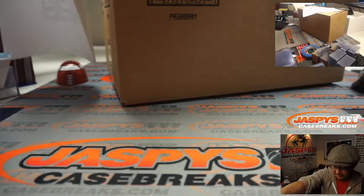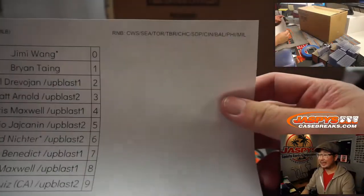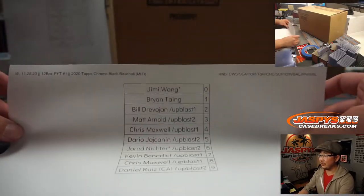There's everybody right here and there are the number block teams, which is in a separate video. It works just like a number block break but only for those teams and only in this Pick Your Team, obviously.